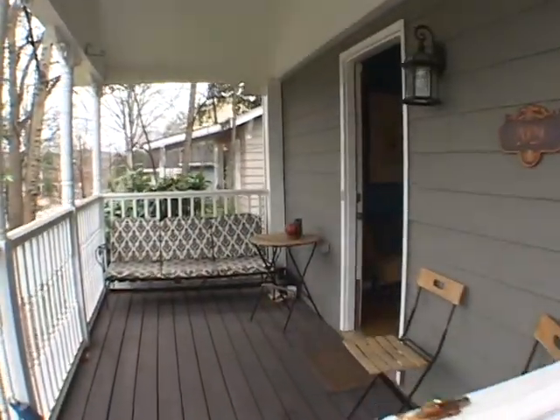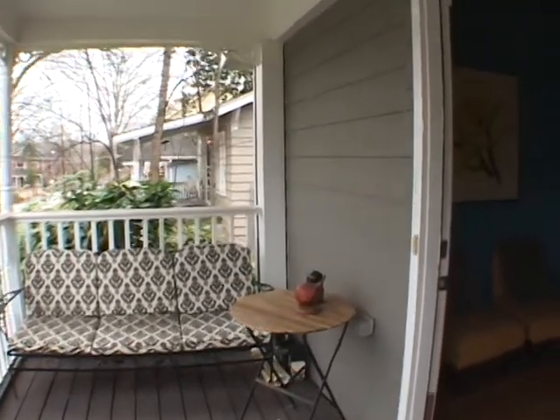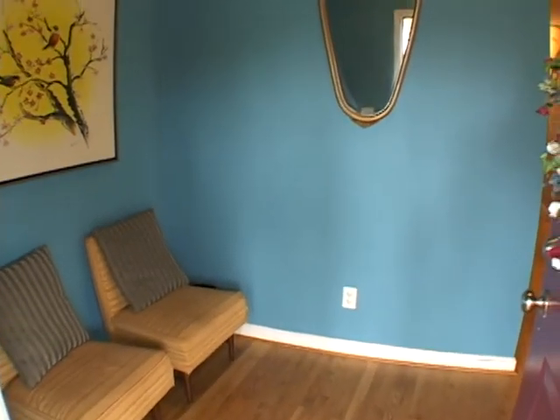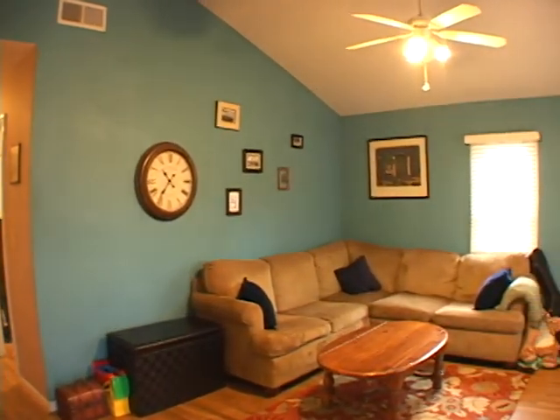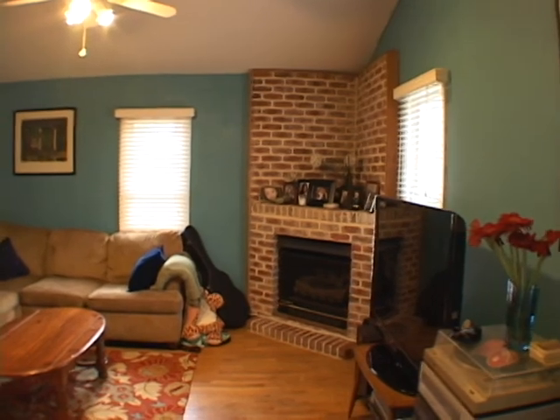Moving on to a large covered front porch, we'll turn and pass through the front door into the foyer with beautiful hardwood floors. Turning right is a vaulted family room and it features a corner brick fireplace.